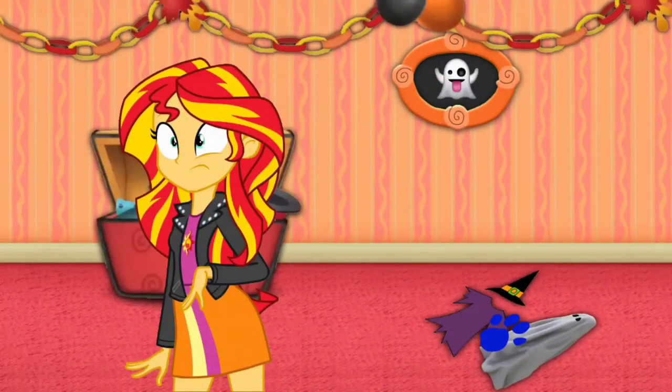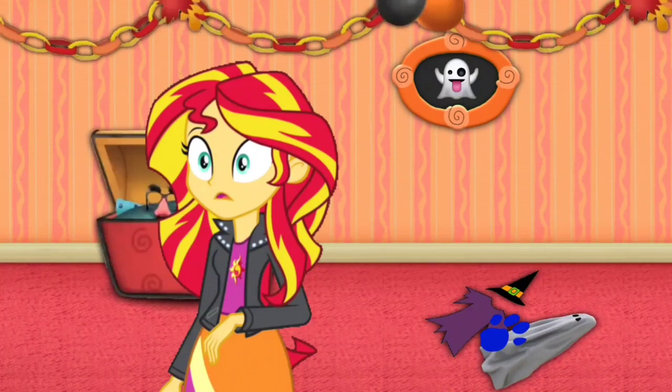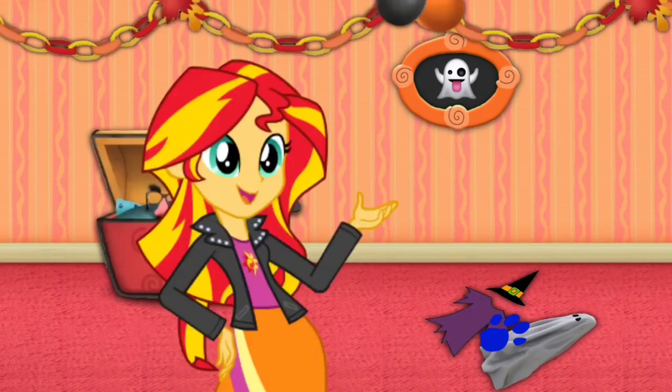A clue, a clue! Did you see a clue? Where? Right there! There it is!